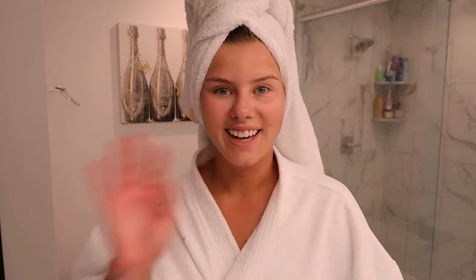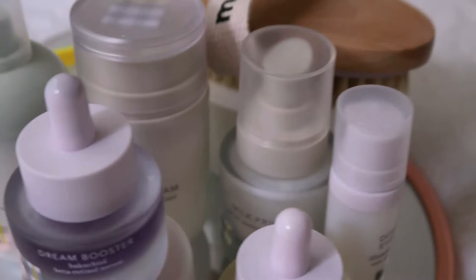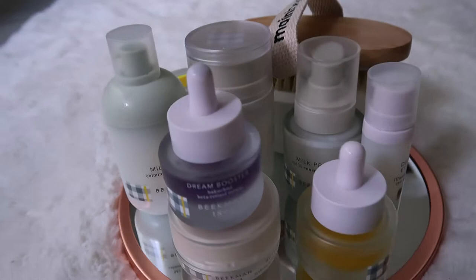Hi guys, welcome back to my bathroom. It's been a hot minute since I did the Beekman 1802 skincare review — if you haven't checked that out, go check that out. I really love the products. I've acquired an array of them, so I thought since I just got out of the shower, I'd do a little morning routine and show you how the serums look and what I like to do.